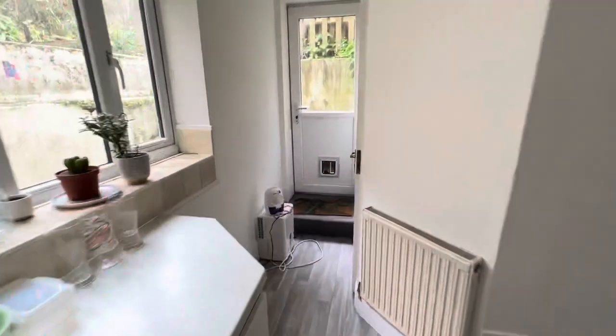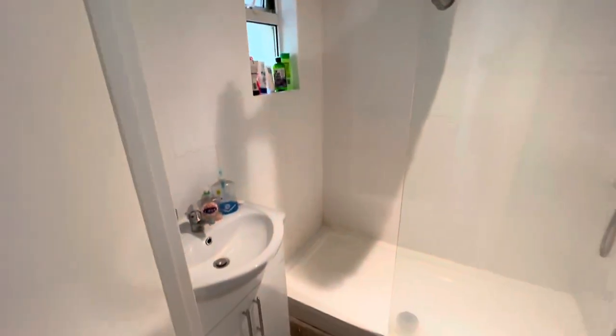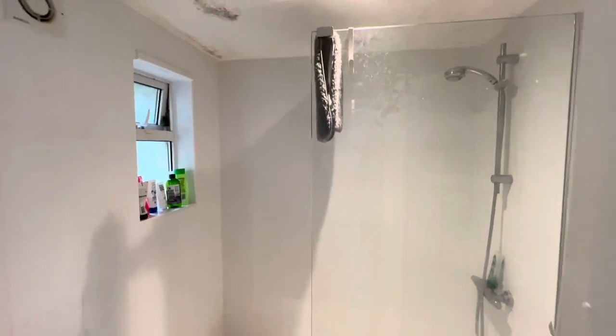To the back of the kitchen here is the shower room. Another benefit of the property is this private courtyard to the rear.